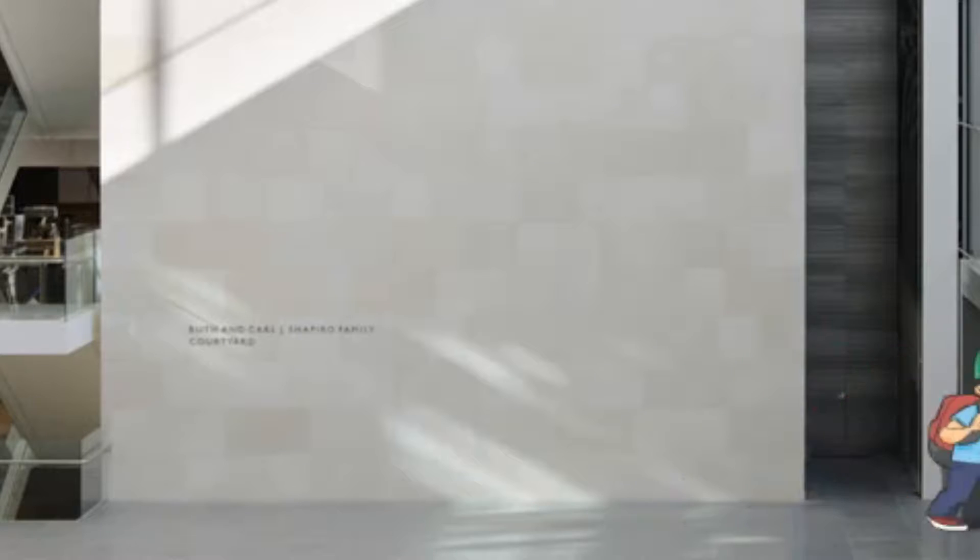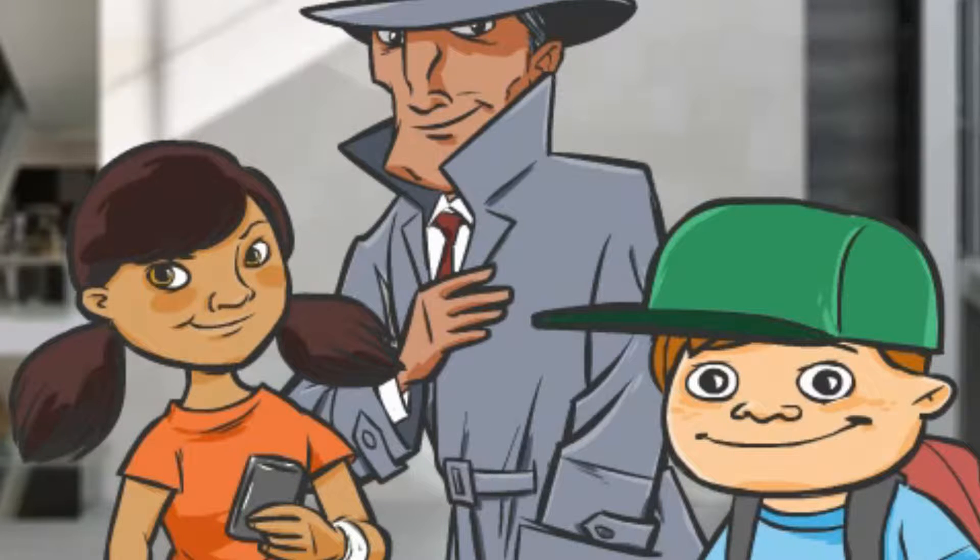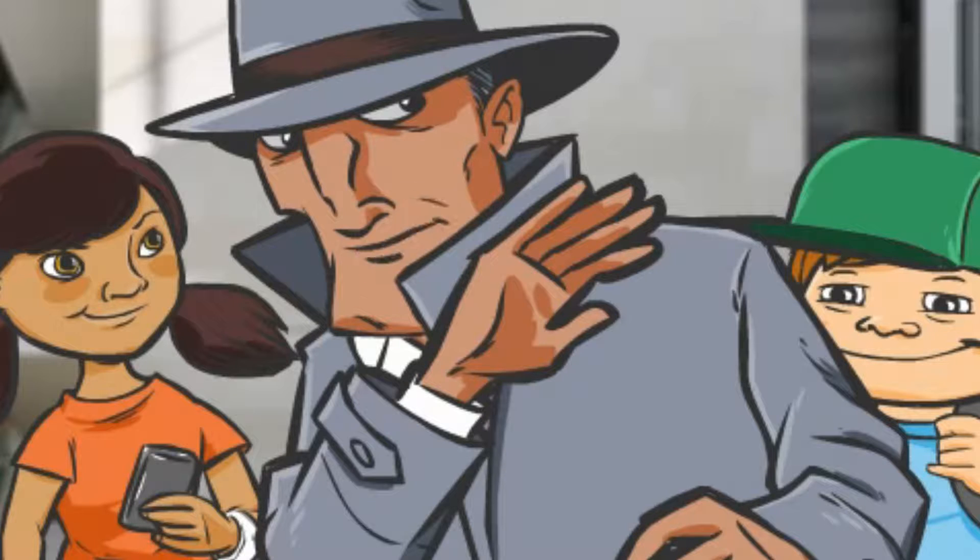Welcome to the Museum of Fine Arts in Boston. We're here to guide you around this great museum. If you're a good detective, you'll discover some great secrets about the art treasures here.